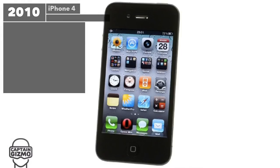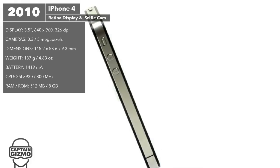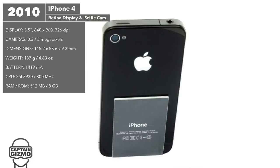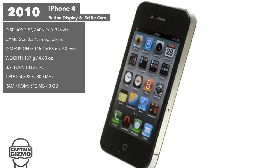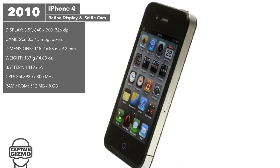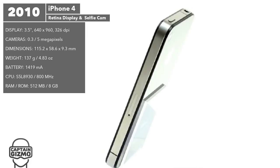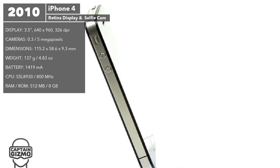The iPhone 4 was Apple's most refined version yet, with a brand new App Store, laser-cut design, and many new technologies. This model introduced the super-sharp Retina display, HD video recording, a selfie camera, HDR photography, and FaceTime. It included a microphone on top for noise cancellation, and a gyroscope was also included to improve interaction with the phone.